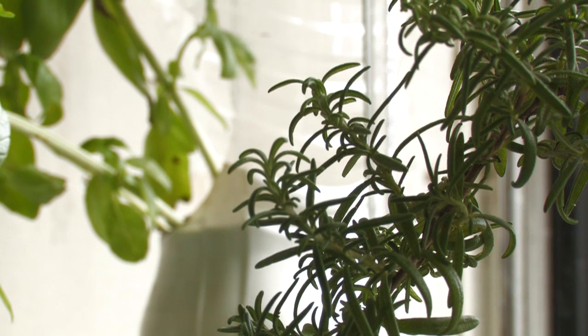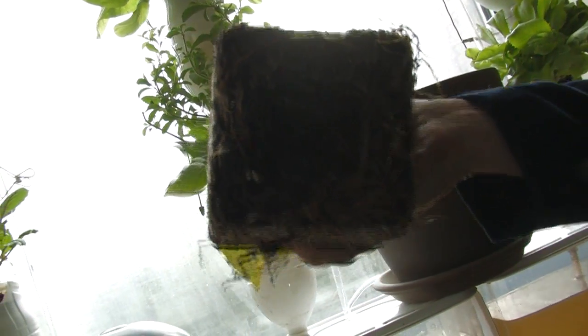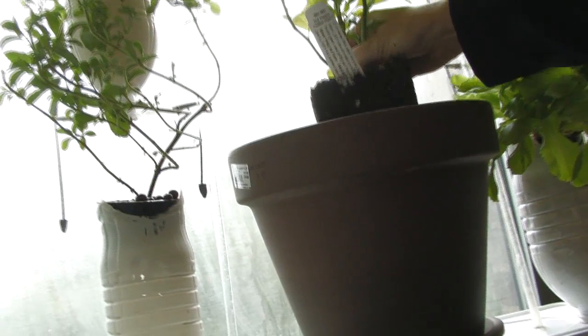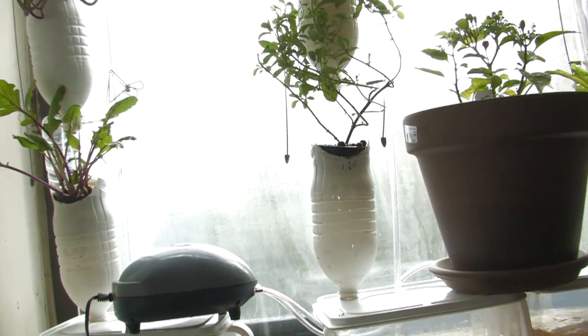In soil, plants have to grow big root systems to find new water and nutrients in the dirt. When you buy a potted plant, its roots really need to be replanted in larger and larger containers. And most veggies really require 8 to even 30 inches of soil depth, and that would take up your whole window with dirt.